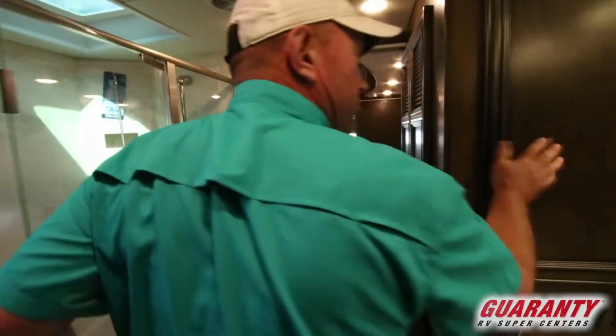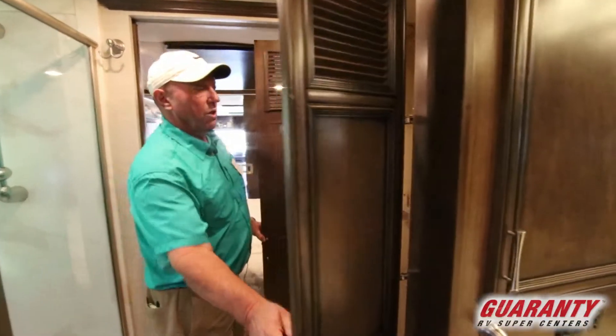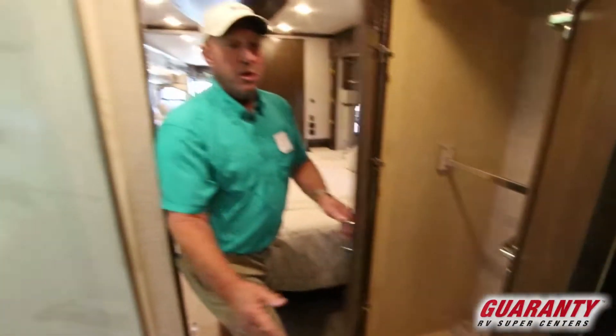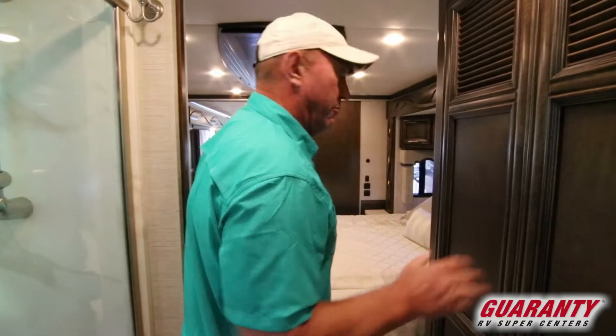As we look across the hall, there's storage up here, but this is where you want your washer and dryer — it'll go right in here. You can see it's all plumbed and ready to go. We don't order them that way because we have about a 50-50 split. Some people want them, some people don't — they'd rather have the storage.